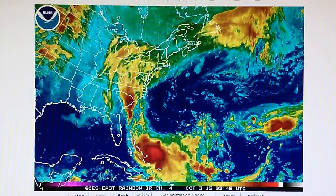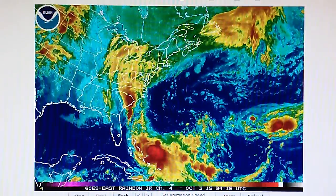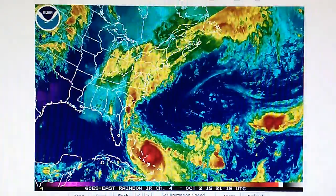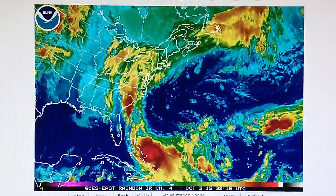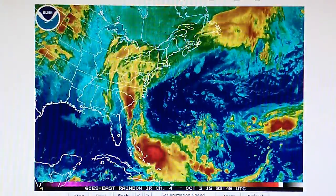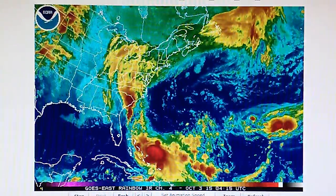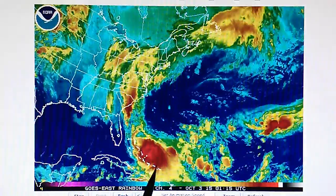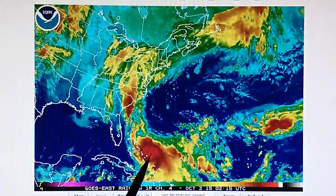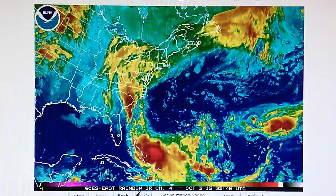Today is October 2nd, 2015, and we're watching the Northwest Atlantic Rainbow Infrared Loop. We're watching Hurricane Joaquin, which is a Category 3 storm, with 125 mph winds. The National Hurricane Center is now reporting that the storm is moving to the northeast at about 10 mph.